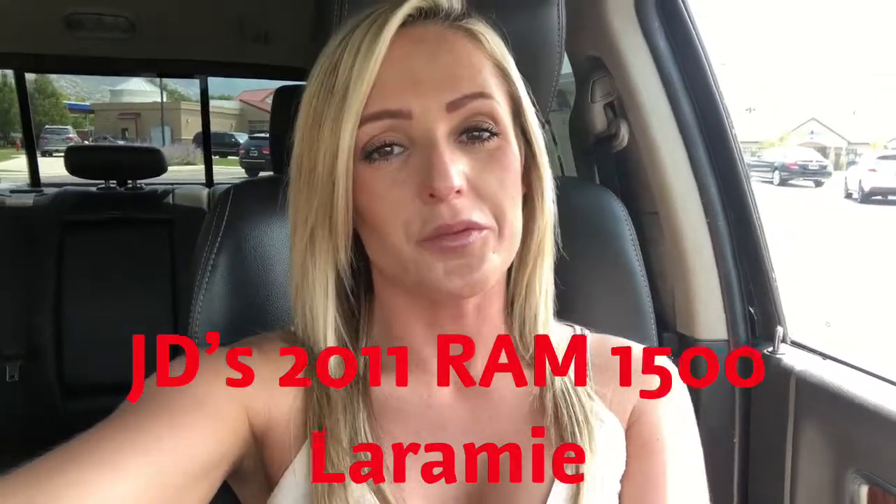Good afternoon JD. This is Rossi from Mercedes-Benz of Farmington. I wanted to say thank you so much for your interest in this beautiful 2011 Ram 1500. This is such an incredible truck — we've had a lot of interest in it just even today. So don't hesitate, please call me. My direct line is 801-451-3936.